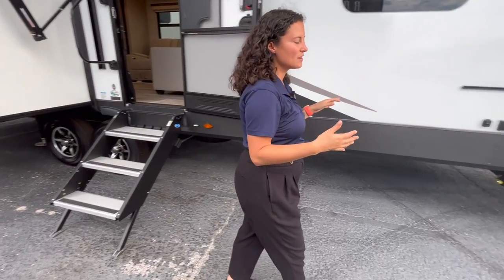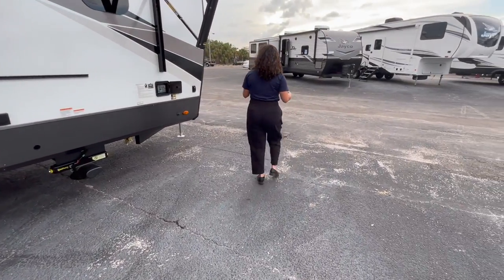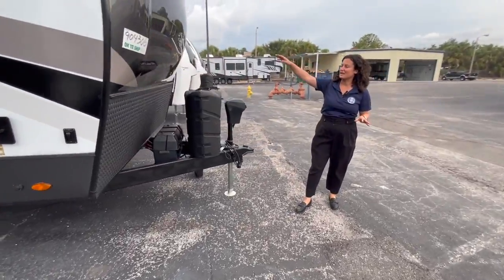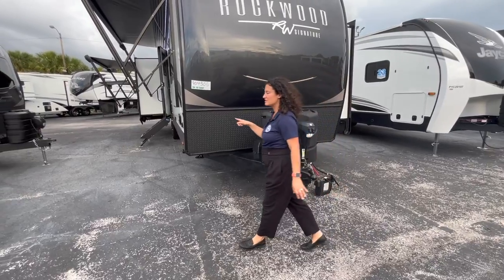This is part of the Forest River Rockwood series, and it is full of upgrades. Up front you're going to have this nice front cap with an LED light, 30-pound propane tanks, and the power tongue jack.